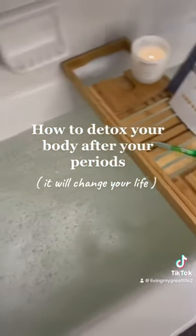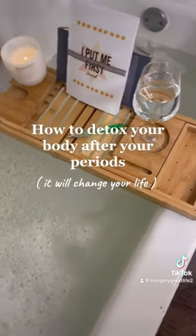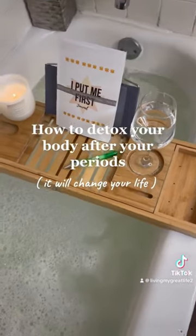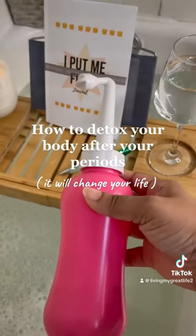Sit there and soak, relax, be one with your thoughts, write down what you're grateful for. You can pick up my self-care journal — the link is in the bio. Once you get out of the bathtub, take this peri bottle — it's the bottle they give you when you have babies.